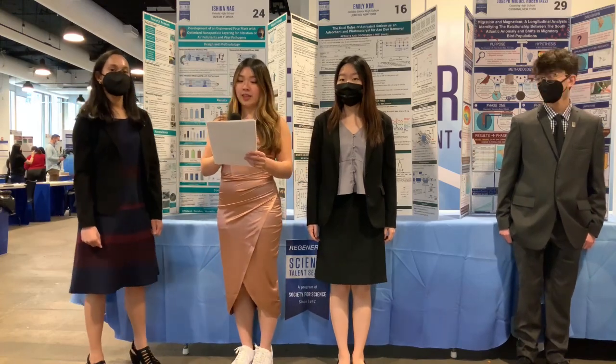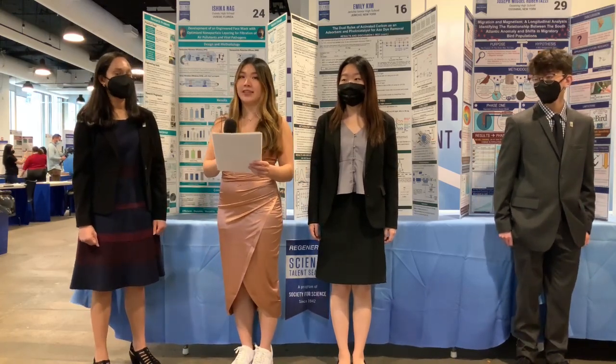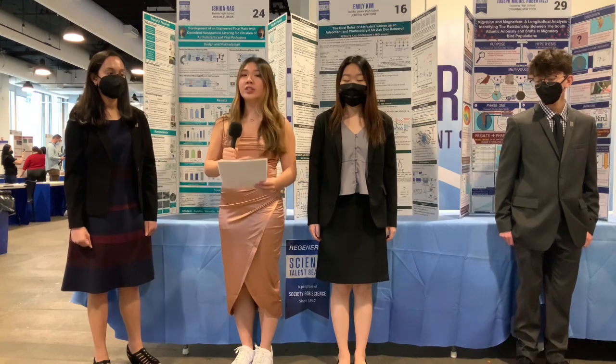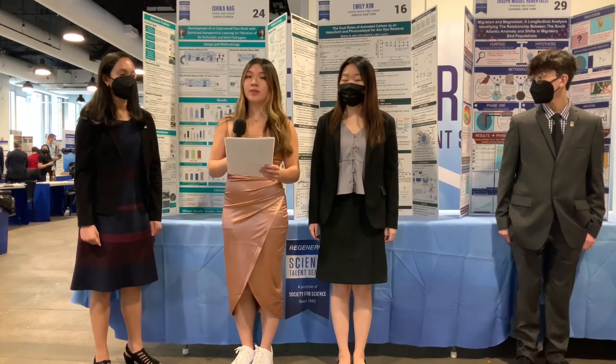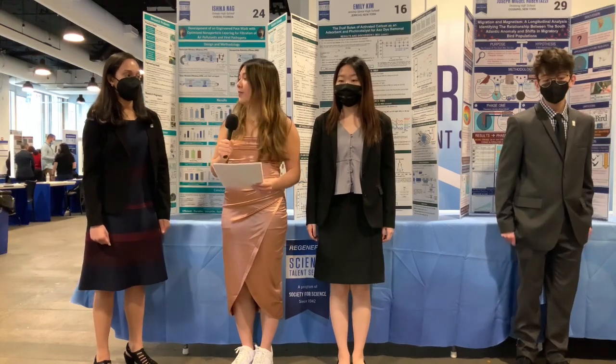Let's start with Ichika. You developed an environment-friendly, cost-effective, and clinically safe face mask, which is effective against both environmental pollution and viruses. At the beginning of the pandemic, there were supply chain issues with masks. How could your mask meet that challenge?